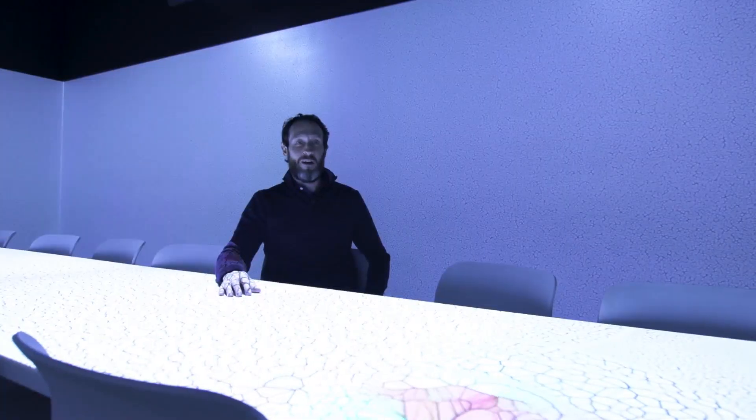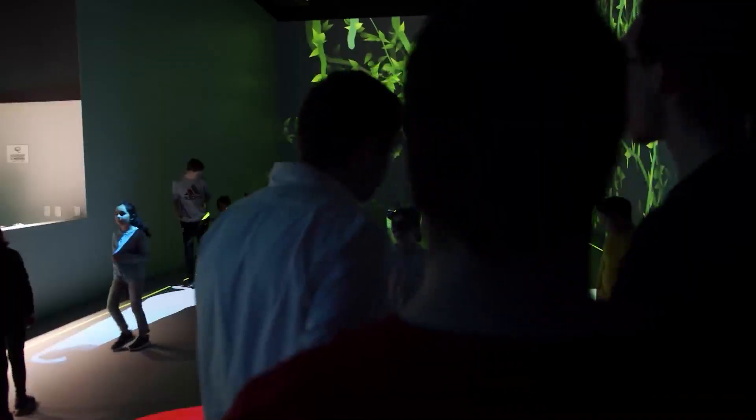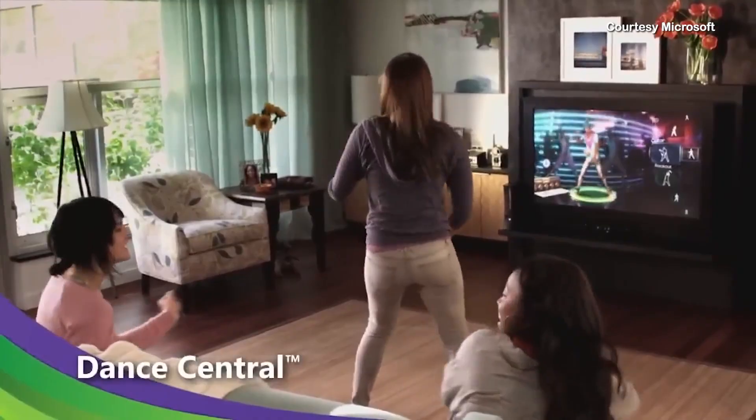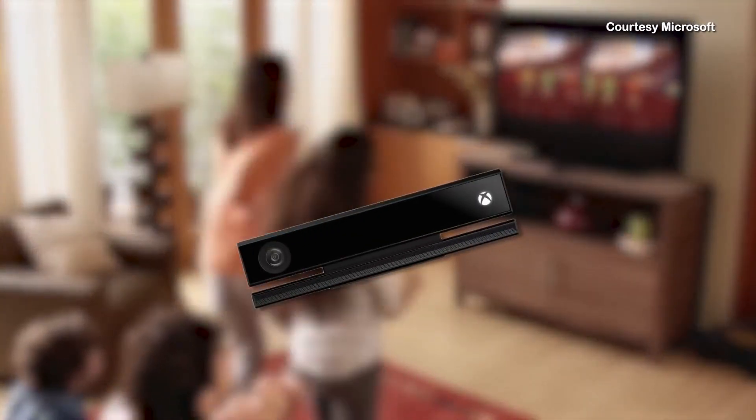We have built this environment from the ground up ourselves, so we have pretty much full control over anything that can happen. And while thousands of guests have taken part in their interactive experiences, you may be wondering how does it work? At the core of the Playhouse's attraction is a technology that actually hit the market in 2010 — the Xbox Kinect.